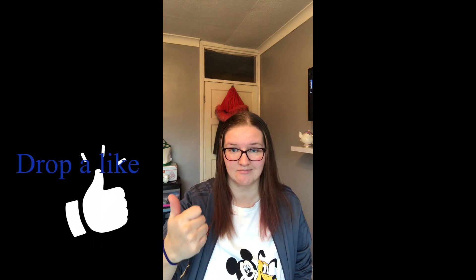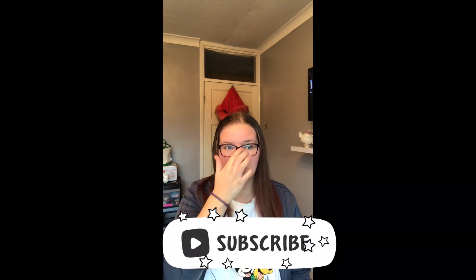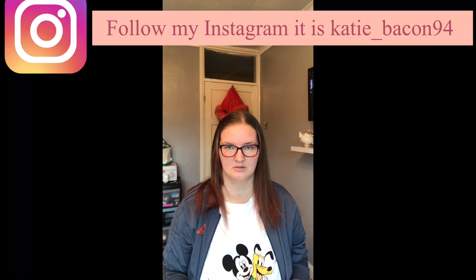Hey guys, welcome back to my YouTube channel. Remember to drop a like on this video and subscribe — there's a big red button down there. Today we are doing my makeup collection, and my makeup collection is big.